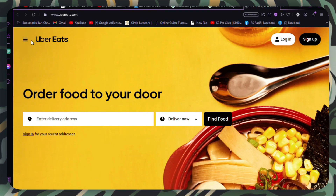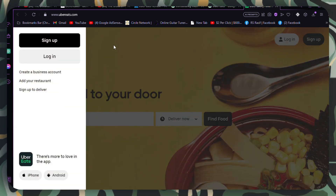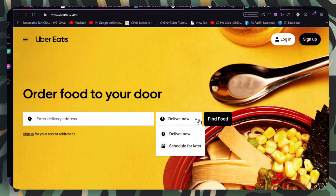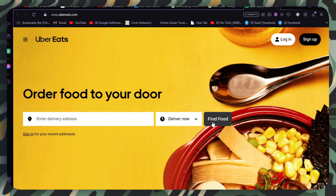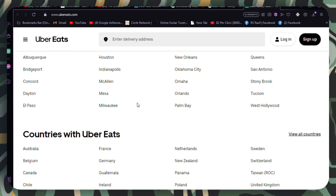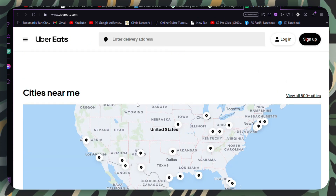Contact Uber Eats Support. If none of the above solutions work, you can reach out to Uber Eats customer support for assistance. Visit the Uber Eats app or website's help section and contact customer support to inquire about the issue with your promo code.